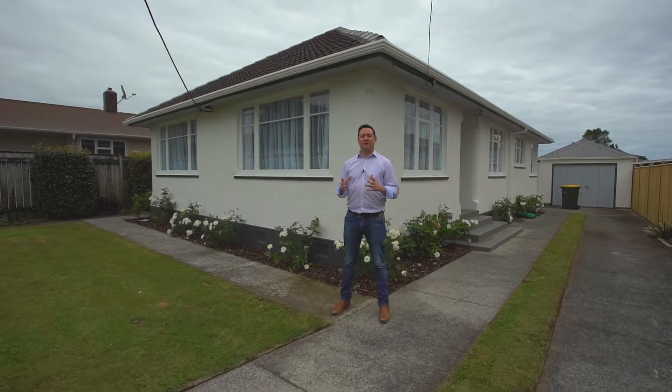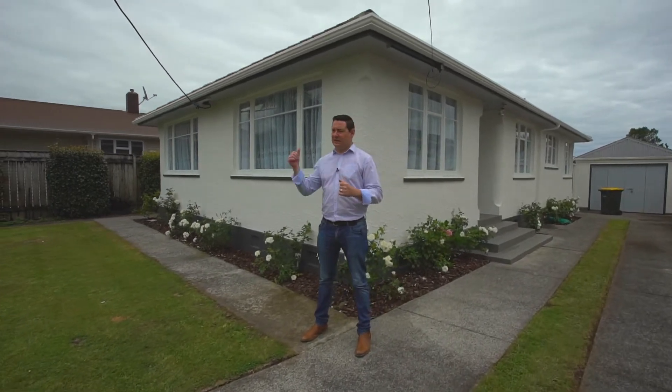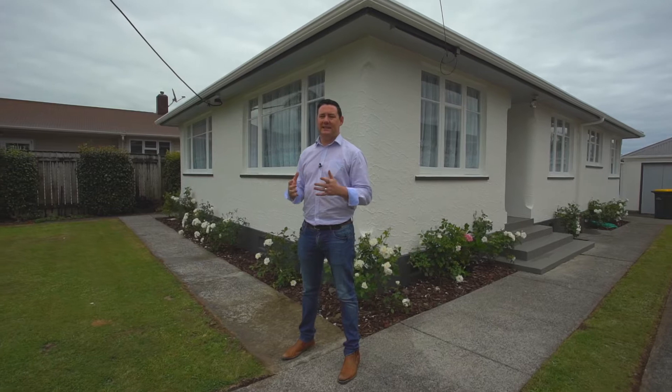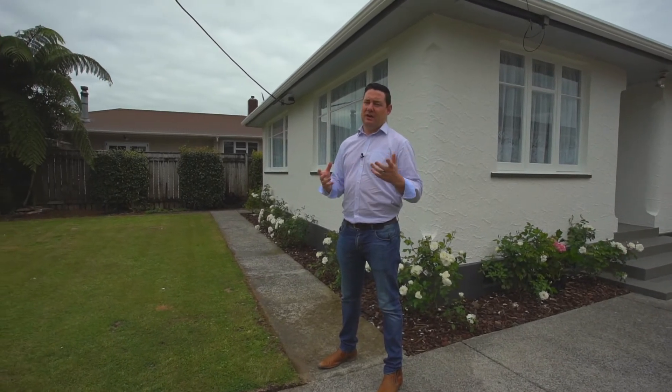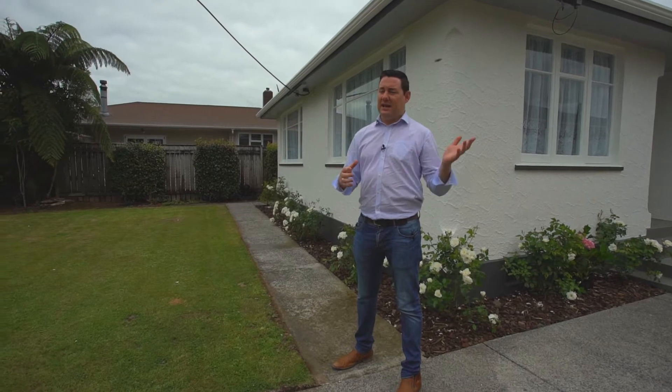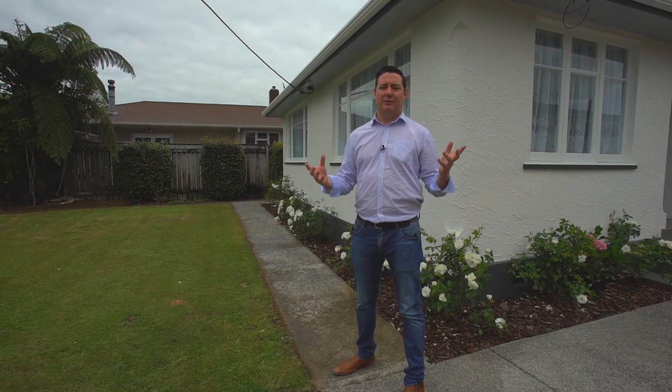This is a magnificent three-bedroom low-maintenance home. As you can see behind me, it's been meticulously made up inside and out. You've got a concrete tile roof, obviously low maintenance with the stucco, and inside it's just got the wow factor.